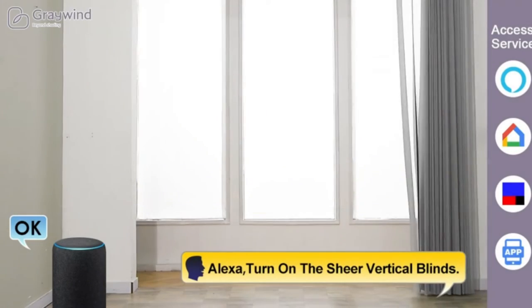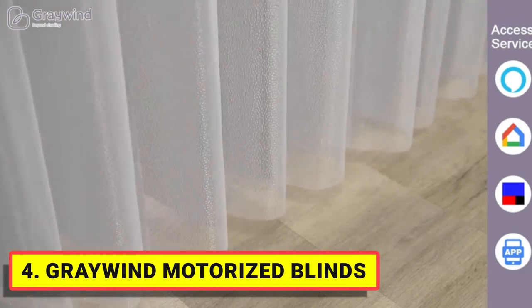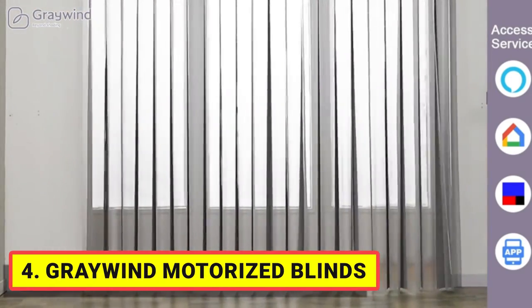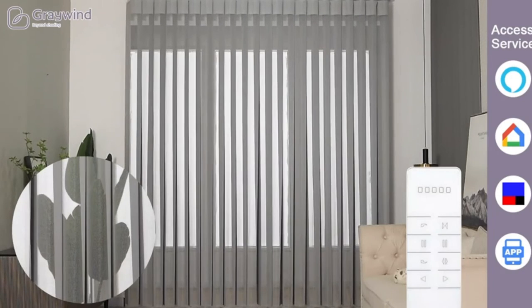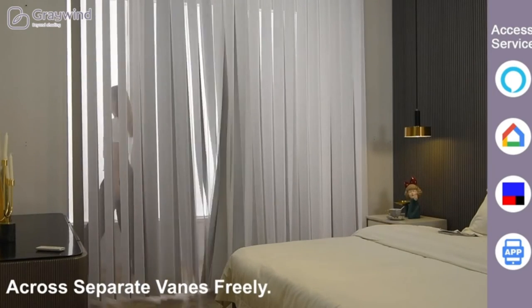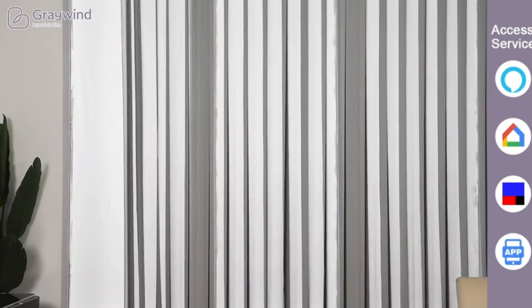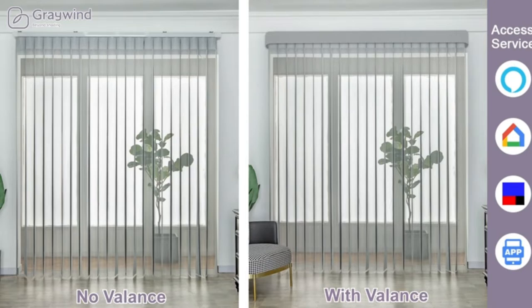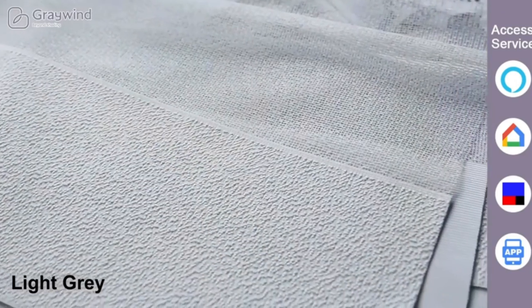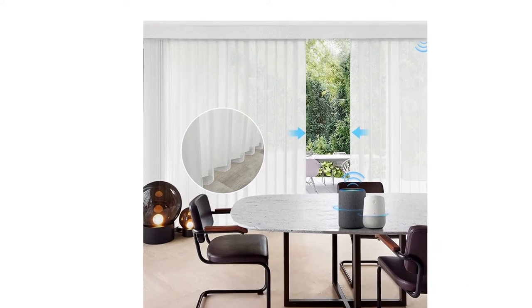Number 4: Greywind Motorized Blinds. The unique combination of fabric slats and sheer enhances privacy and light control — offering both the light filtering of vertical blinds and the elegance of drapery. Provides privacy, UV protection, additional thermal insulation, and is energy saving. The ideal choice for sliding glass doors or large windows. Removable vanes are easy to clean and replaceable. Features 180-degree rotating slats and a smart track — more quiet and smooth, and easy to install.